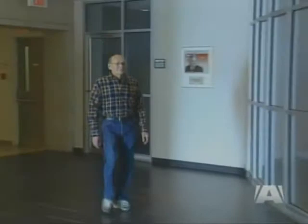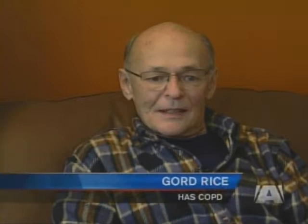74-year-old Gord Rice lives with COPD. Just about anything I do that involves any type of physical activity, even going upstairs, I have to pause.